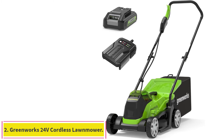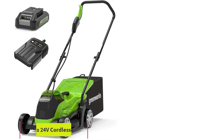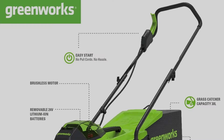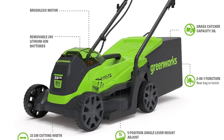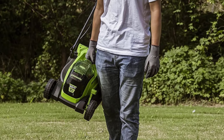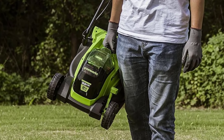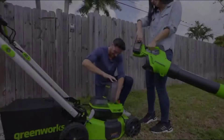Number 2: the Greenworks 24V Cordless Lawnmower. We really enjoyed working with this redesigned Greenworks battery-powered lawnmower, which has a 33cm plastic cutting deck, adding to the overall maneuverability of the machine, making it ideal for small to medium-sized gardens. The machine started easily and the 5-position cutting height mechanism was smooth and straightforward to adjust.